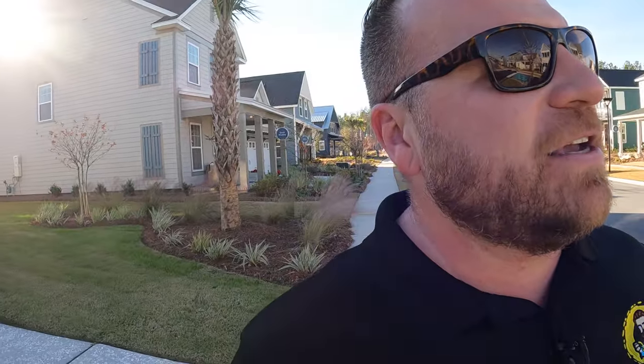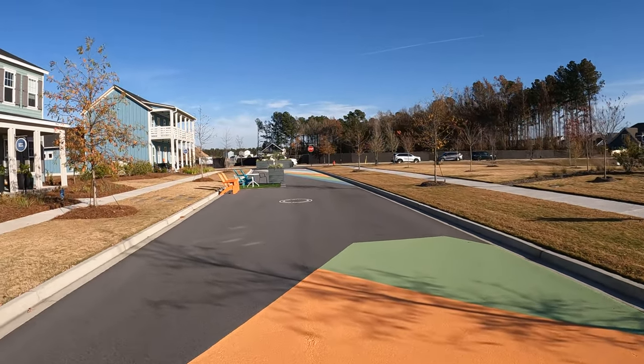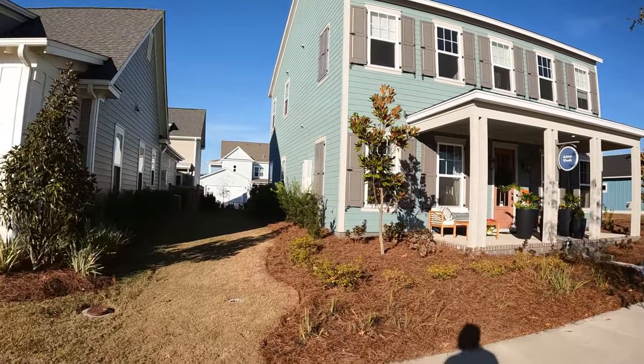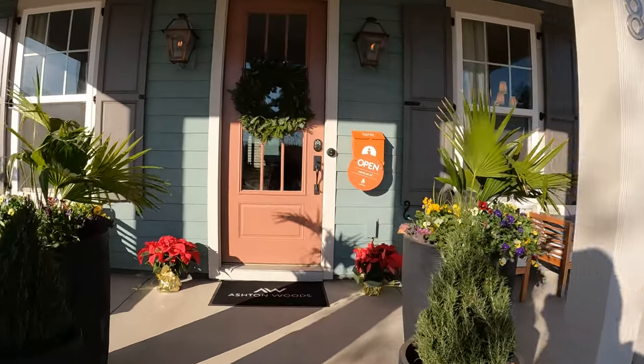Let's cover our bases: we've visited Pulte, David Weekley, Saucy Burbank, and the Info Cottage. Let's go over and check out an Ashton Woods product and a Homes by Dickerson product. I actually hope they keep this little street because it would be a cool place to have food trucks once the model houses sell.